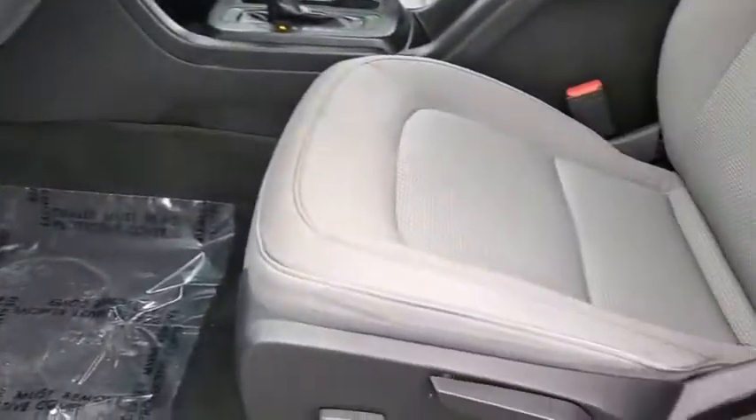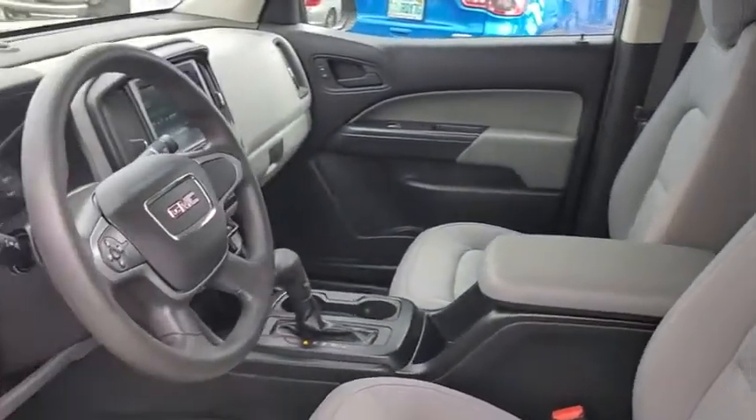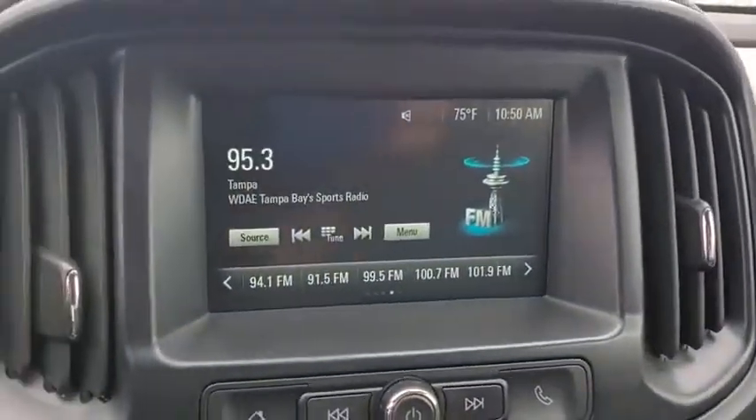Power driver's seat, cloth seat trim, tilt steering wheel, front bucket seats, passenger vanity mirror, trailering package, radio data system, four-piece floor mat set.